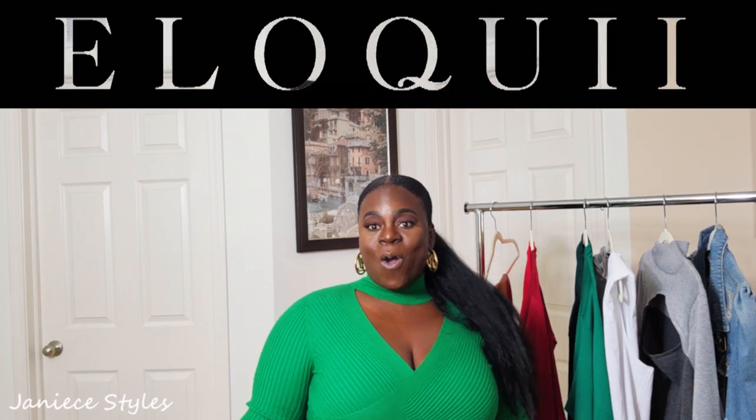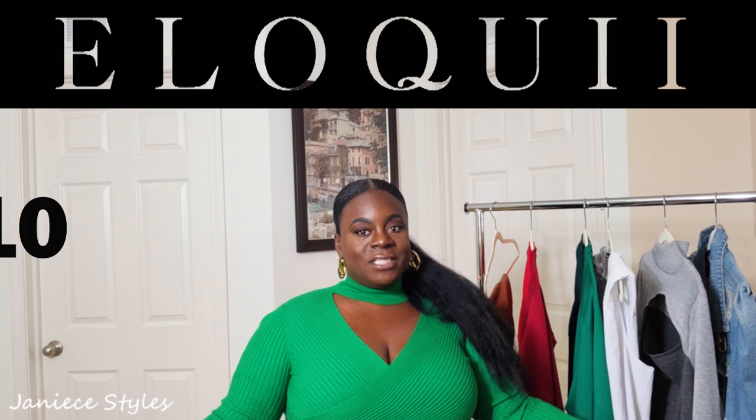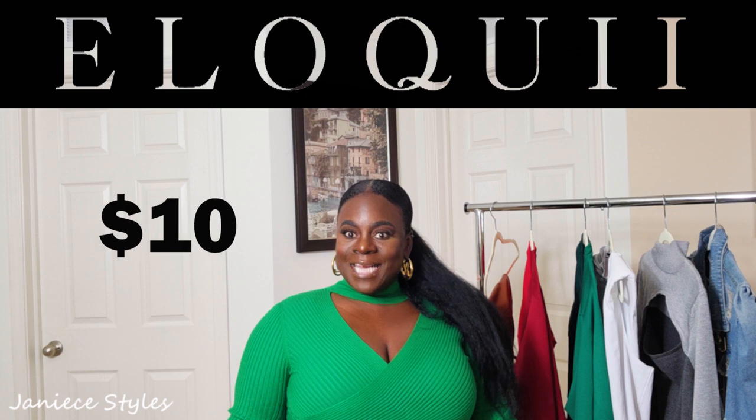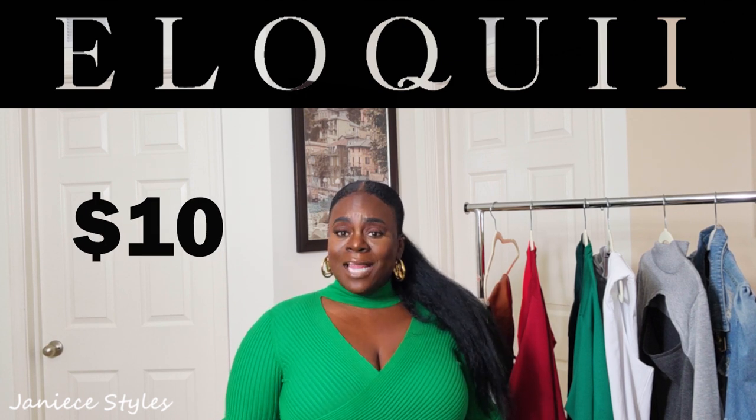In today's video, we are doing an Eloquii haul. Eloquii had a sale — one day I was just sleeping, getting some rest, I woke up and the next thing I get an email: $10 items from Eloquii. I need to check this out. So I picked up a couple of pieces from that sale — not everything, but some things that I thought would work for me. I just picked them up thinking, let's see if it works; if it doesn't, I'll send it back.